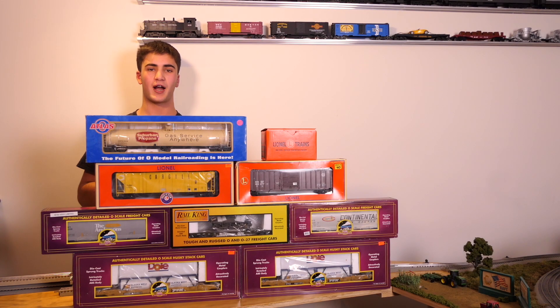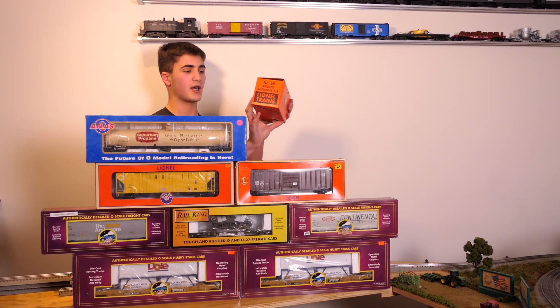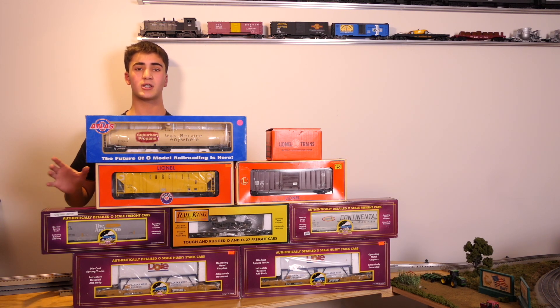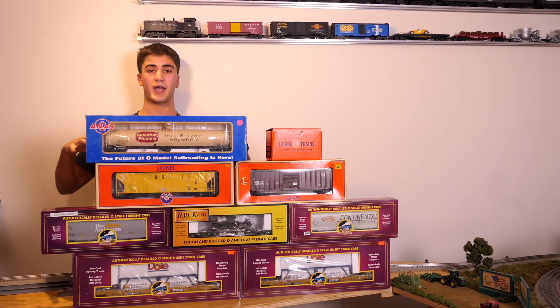Hey everybody, Matt here from Matt's Trainings and Tractors. As you can see, we've got a pretty good haul today from the recent Greenberg Train Show in Edison, New Jersey. I've got about eight scale pieces of rolling stock here from Lionel, MTH Rail King, and Atlas. I've also got an old Lionel track maintenance car, also known as the Spark car — something my father and I have been wanting for a while.